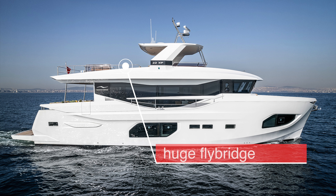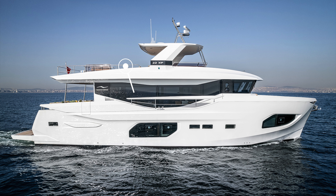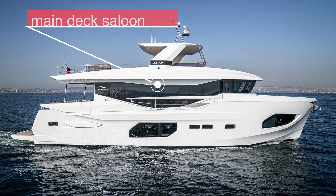I also like the hard top and the fact that it only covers the helm and midship's seating position of the flybridge. The sizeable main deck saloon is also another great feature and really does reflect the impression that this explorer yacht has been designed and built with socializing in mind. But which are your favorite features and why?